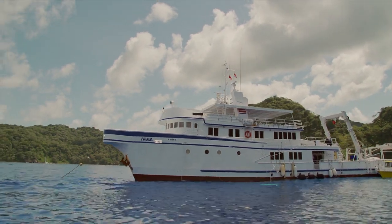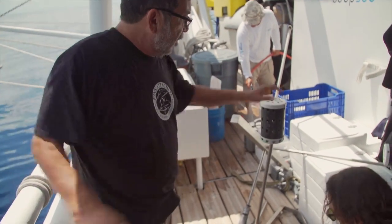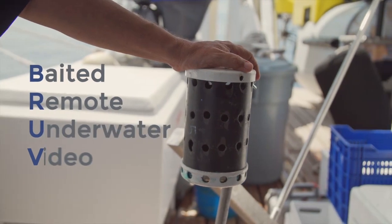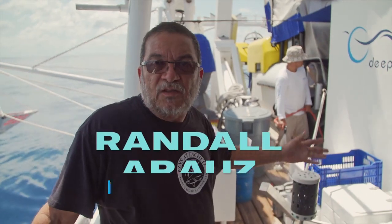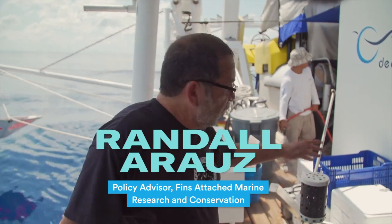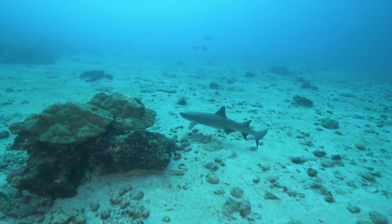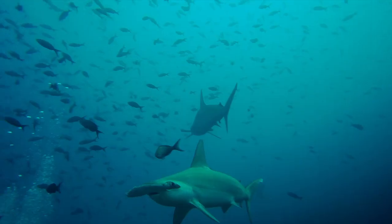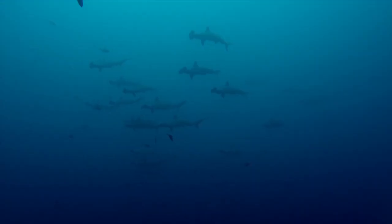We just arrived at our second deployment site. We're going to be using these devices — these are called BRUVs, Baited Remote Underwater Videos. It's a way to estimate, without fishing effort, what kind of sharks we have in the area. We know the sharks use Cocos Island as a rest stop during their travels through the open ocean, but what else do we know? How many come here? How big are they? How old?